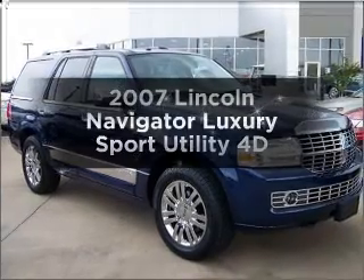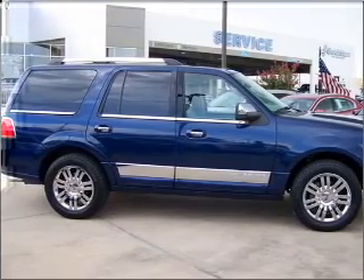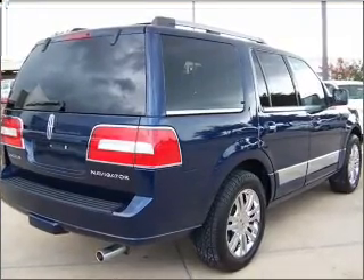Check out this 2007 Lincoln Navigator. If you're looking for a first-rate auto, this one could be yours today. With a reliable engine connected to a smooth shifting automatic transmission, the anti-lock braking system will help deliver you safely to your destination.